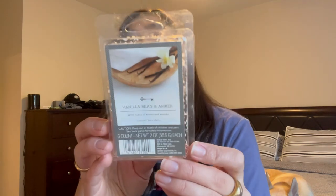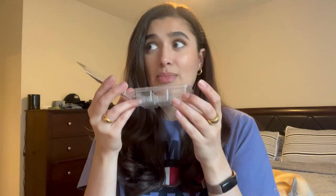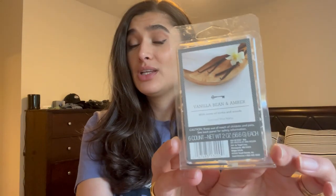Next I have the Target Threshold brand Vanilla Bean and Amber with notes of tonka and wood. I love this scent — it's the perfect clean laundry, just-cleaned-your-house smell, like a Downy commercial. Everything smells so clean and fresh. I'll definitely pick it up again. It was around four dollars and I'd highly recommend checking out Target's wax section if you like clean laundry or clean soap scents.